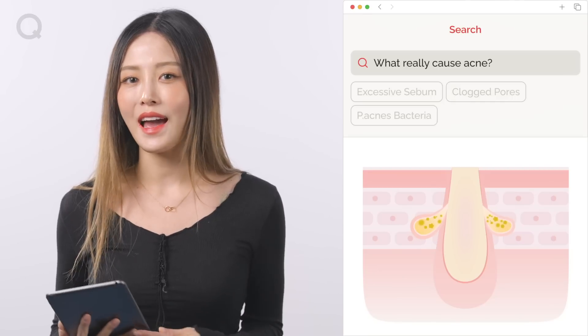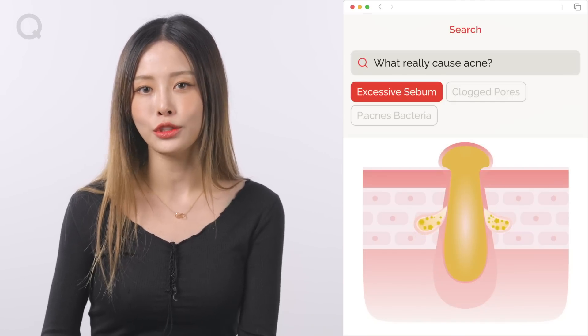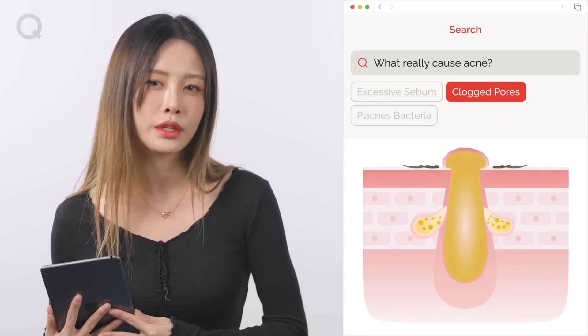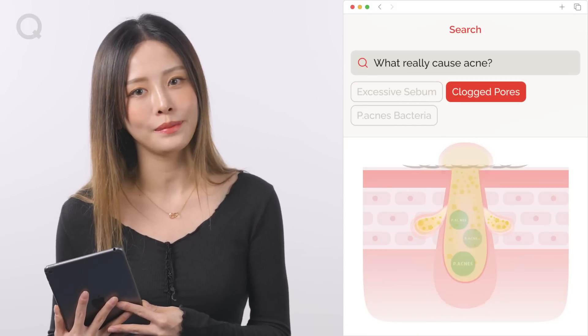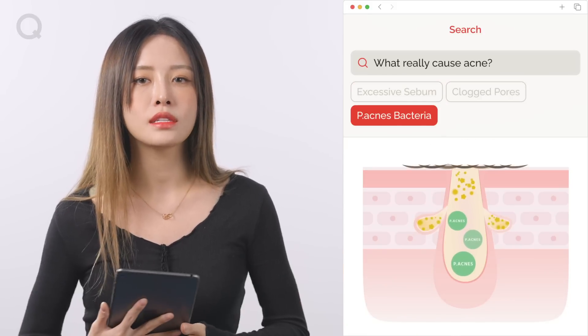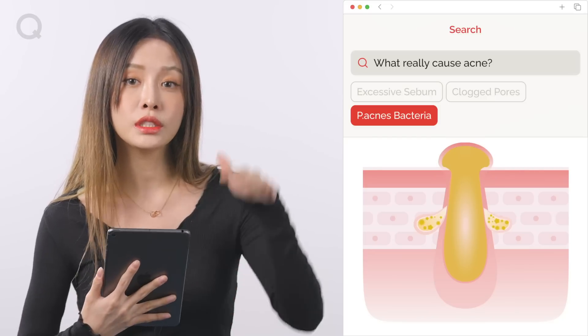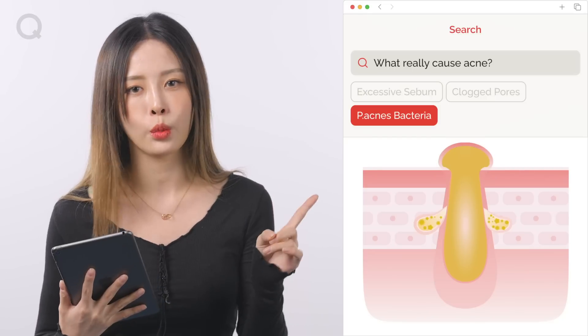One thing that causes acne is excessive sebum secretion during puberty due to hormonal changes. Also, clogged pores from lack of exfoliation care could also lead to acne. P. acnes bacteria causes an inflammatory reaction that could also lead to acne. It's more common to have a combination of these factors rather than just one. There are additional causes such as eating habits and stress, so you can't single it down to one cause. Just know that acne is very complex and a lot of different factors can cause it.